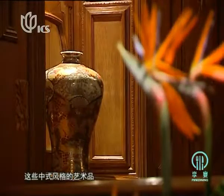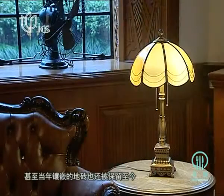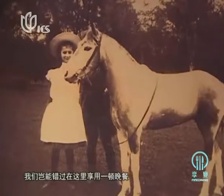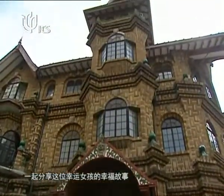Every nook and cranny here tells a story of a mysterious time from the past. These Chinese-style artworks blend well with the western architecture — even the original mosaic flower tiles have been kept in this house. This villa echoes a ballad of a father's love for his daughter. How could we pass up a chance to enjoy a dinner here and share in the happiness of that very lucky little girl?